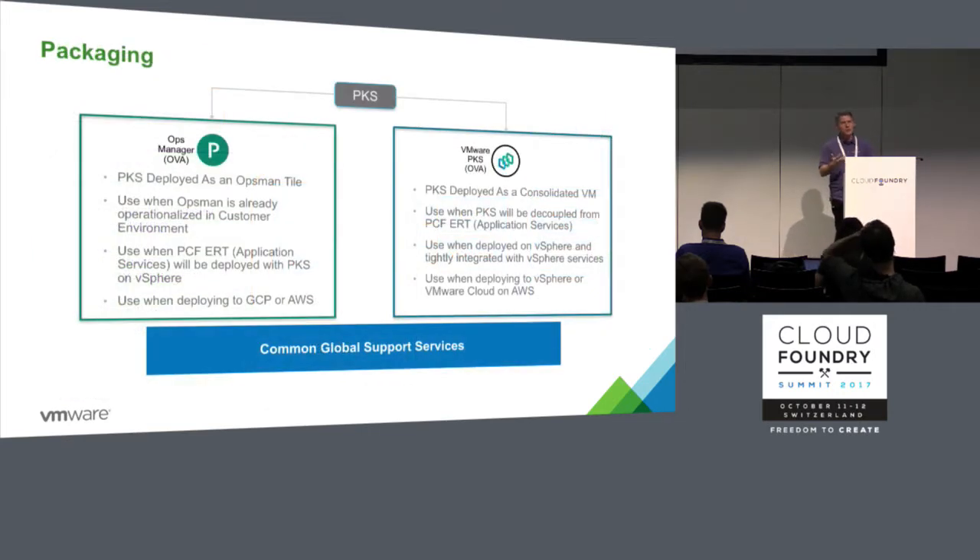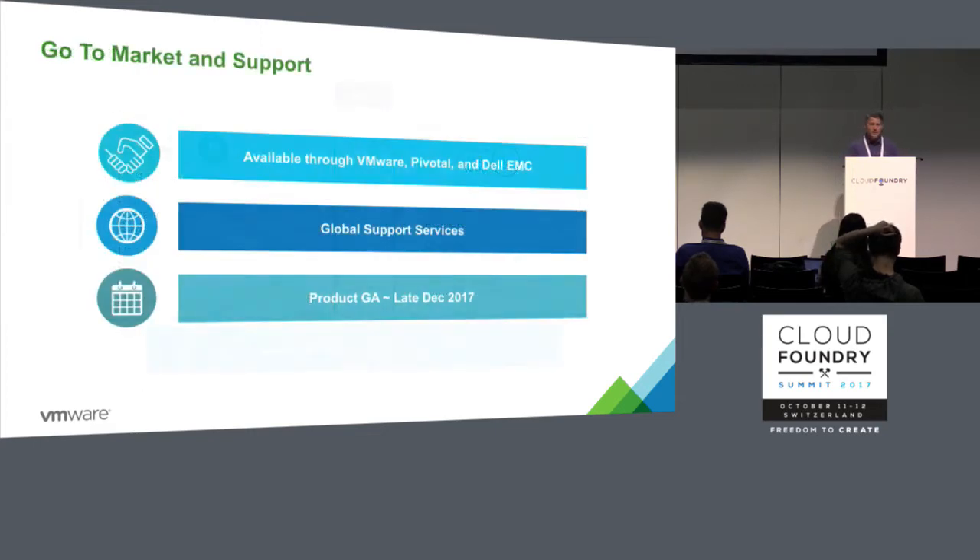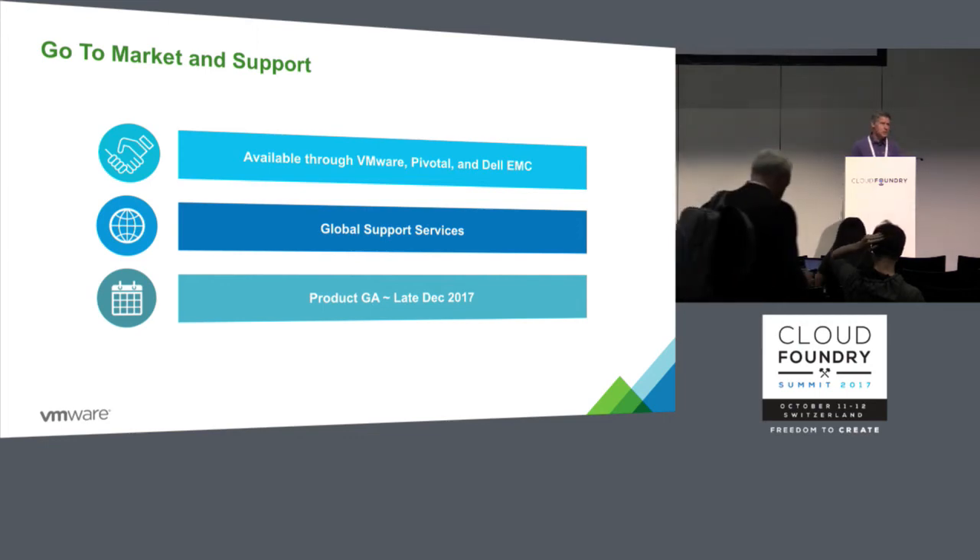Our plans include two different packaging formats. If you have PCF and are familiar with Ops Manager, you'll get a tile for Ops Manager to deploy PKS. If you're a VMware admin, you'll get an OVA form factor for deployment. This is available through VMware, Pivotal, and Dell EMC. Whoever you buy it from, you call them for support and we'll all work together on the back end. This is available as a GA product at the end of December this year.